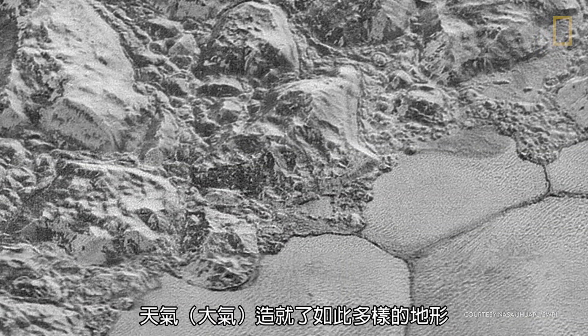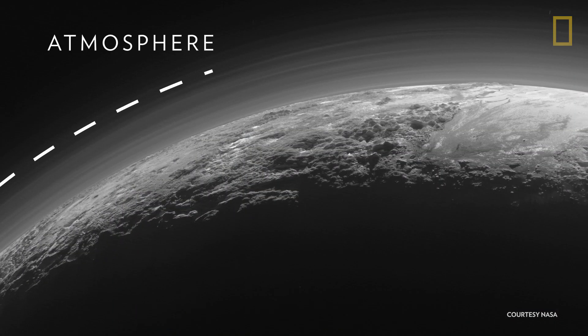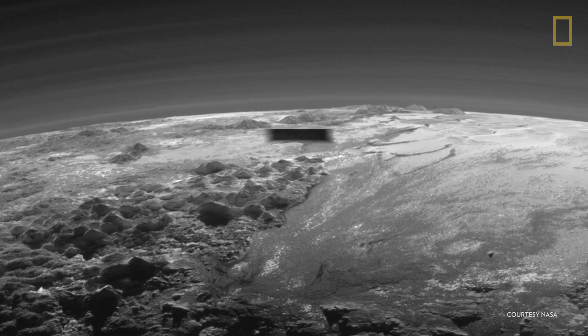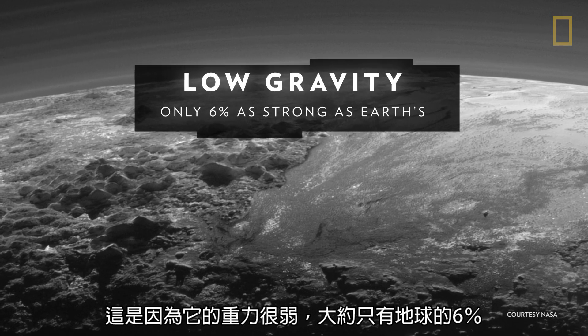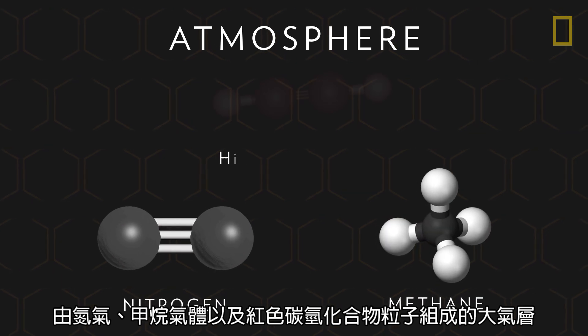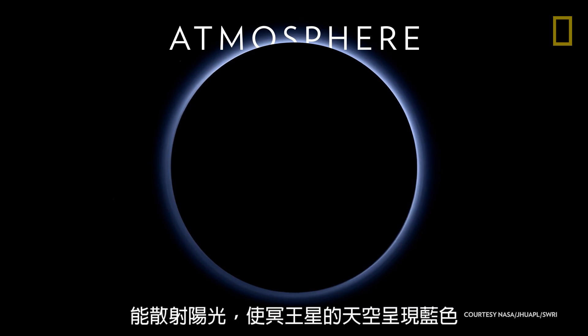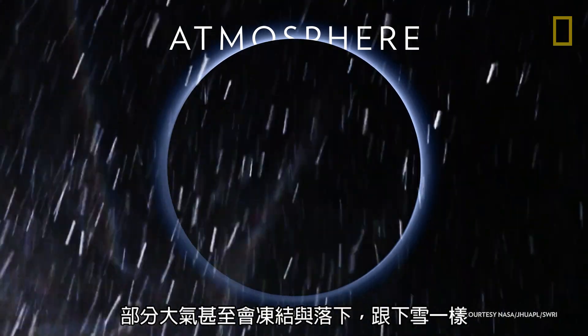Such varied terrain is influenced by the presence of weather patterns, or an atmosphere. Pluto's atmosphere is thin and reaches a high altitude, due to the dwarf planet's low gravity, which is only about 6% as strong as Earth's. The atmosphere is comprised of nitrogen and methane gases, plus red hydrocarbon particles that scatter sunlight to give Pluto blue skies. Parts of the atmosphere may even freeze and fall like snow.